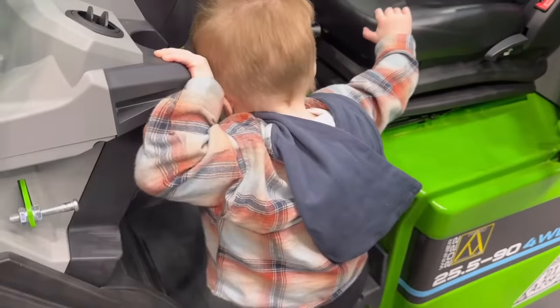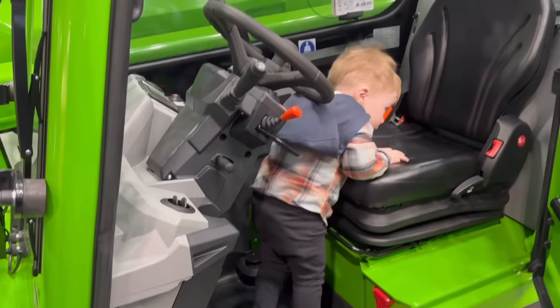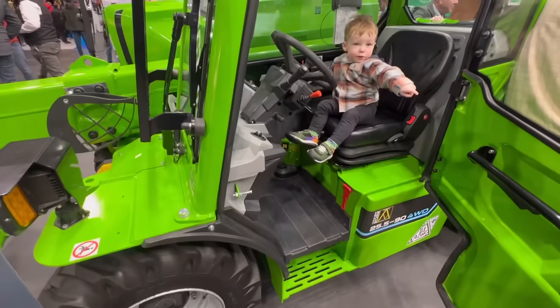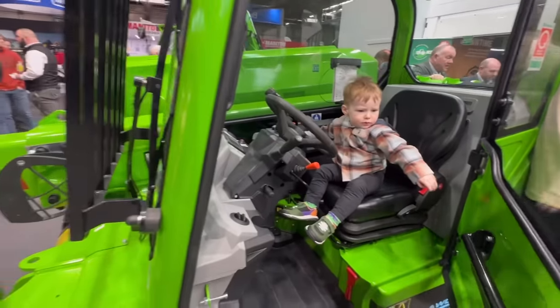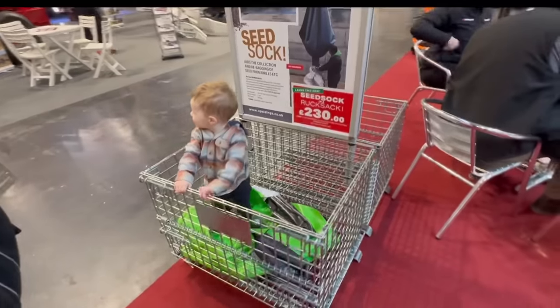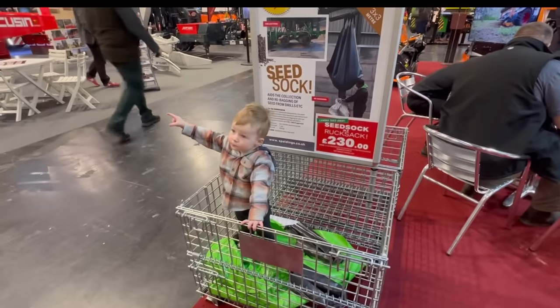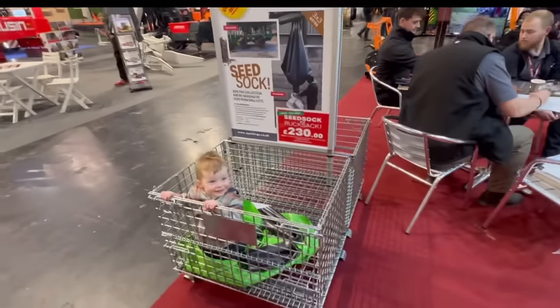The struggle is real. Out of all the big machines, James wants to sit on the smallest ones. In your new Spaulding's cot, James. Sold out of seed socks - look at that - but you can still order them online.